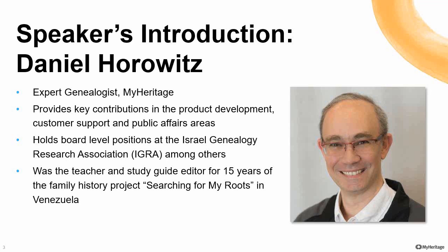And another good opportunity is to hear today from Daniel Horowitz. Daniel is a genealogy expert at MyHeritage, providing key contributions, liaising with genealogy societies, bloggers, and media, as well as lecturing and attending conferences around the world. Dedicated to genealogy since 1986, he was the teacher and study guide editor of the family history project Searching for My Roots in Venezuela for 15 years. Daniel is involved in several crowdsourced digitization and transcription projects and holds a board-level position at the Israel Genealogy Research Association.